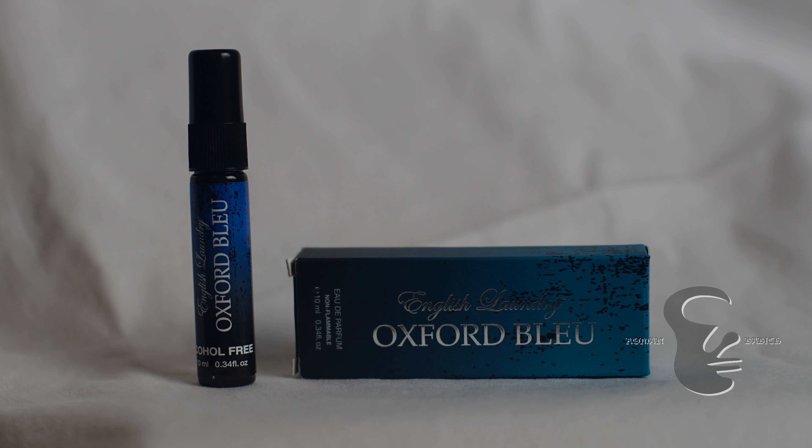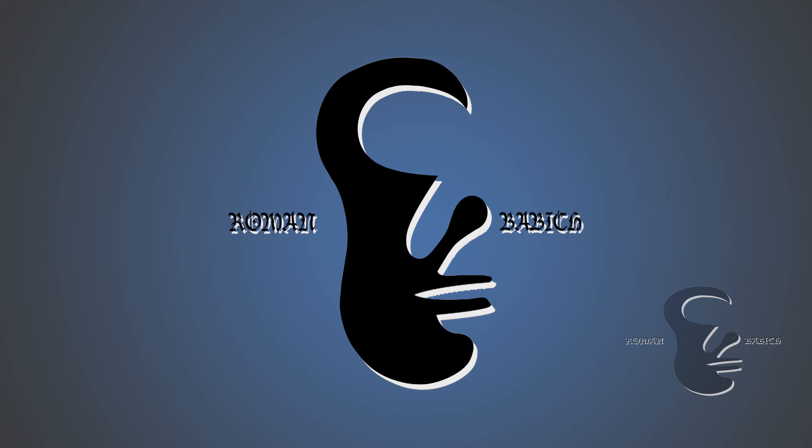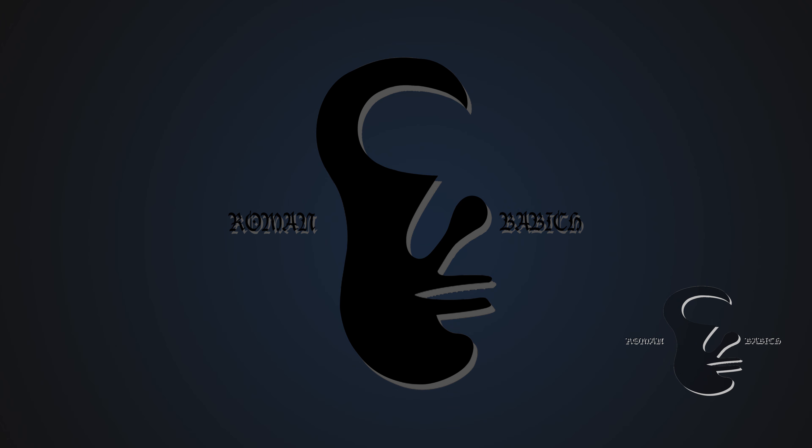Hello everyone, Roman Babish here with another review, this time of English Laundry Oxford Blue. So recently I got a sample, a tonal sample, through Sprezzabox.